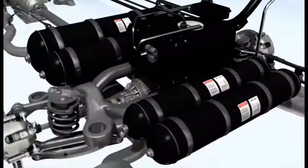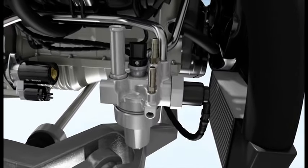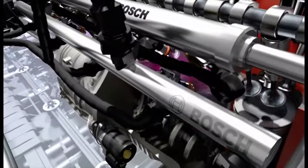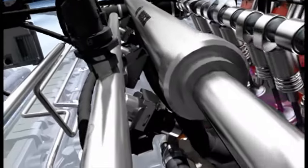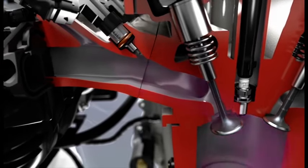During CNG operation, fuel lines conduct the natural gas from the tank, where it's kept under high pressure, to the pressure regulator. The Bosch high pressure sensor continually monitors pressure levels in the high pressure system. Within the pressure regulator, the natural gas pressure is brought from 200 bar down to under 10 bar. From here, the natural gas is conveyed via the CNG fuel rail to the injection valve. The CNG medium pressure and temperature sensor measures the temperature and the pressure in the rail. According to exact specifications, the NGI-2 injectors now inject the natural gas into the intake manifold. The resulting natural gas-air mixture is then ignited by a spark plug.